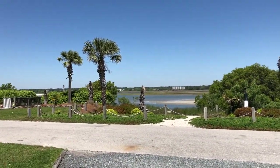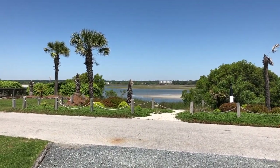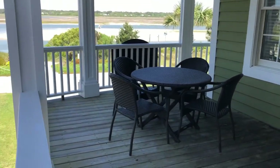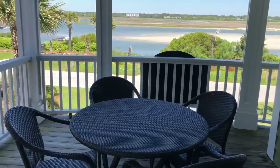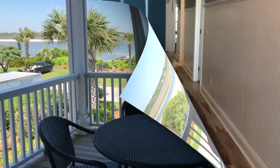Here's your view of the Intracoastal from the lower level. Just at the top of the stairs we have our first deck, with a table and chairs, and once again that beautiful view. Let's head on inside.